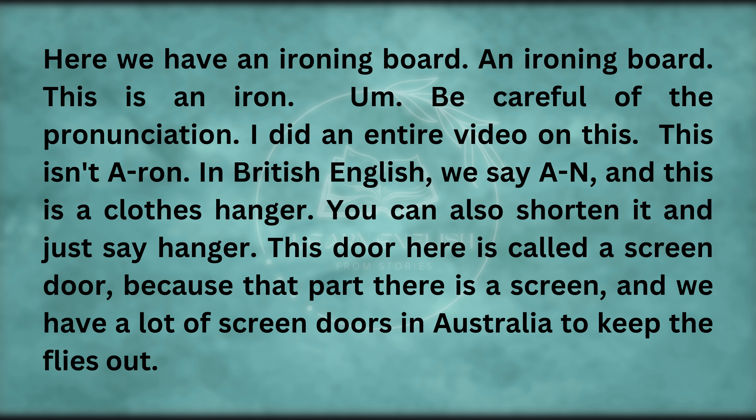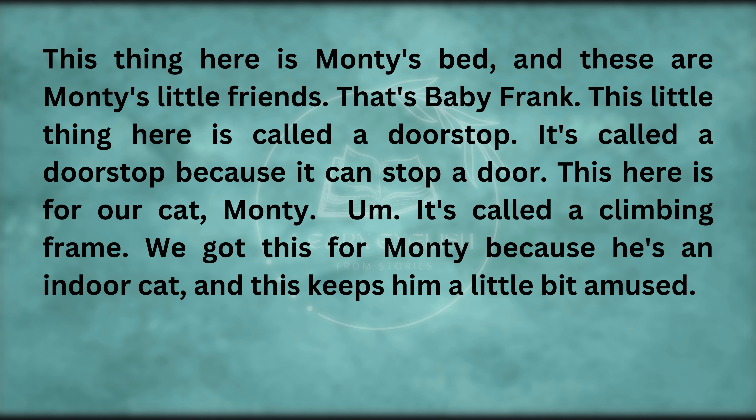And this is a clothes hanger — you can also shorten it and just say hanger. This door here is called a screen door because that part there is a screen, and we have a lot of screen doors in Australia to keep the flies out. This thing here is Monty's bed. And these are Monty's little friends — that's baby Frank. This little thing down here is called a doorstop — it's called a doorstop because it can stop a door.